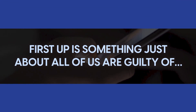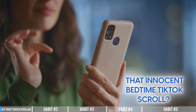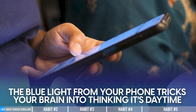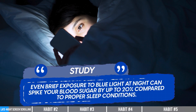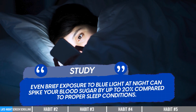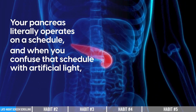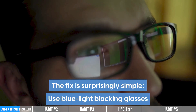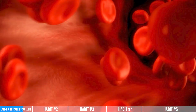First up is something just about all of us are guilty of: late night screen scrolling. That innocent bedtime TikTok scroll is programming your body for insulin resistance. The blue light from your phone tricks your brain into thinking it's daytime, disrupting your circadian rhythm and directly interfering with insulin production. Studies show even brief exposure to blue light at night can spike your blood sugar by up to 20%. Your pancreas operates on a schedule, and artificial light confuses it. The fix: use blue light blocking glasses or switch to night mode at least one hour before bed. This one change can improve your insulin sensitivity within just three days.